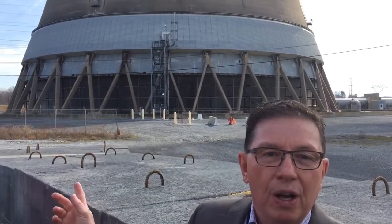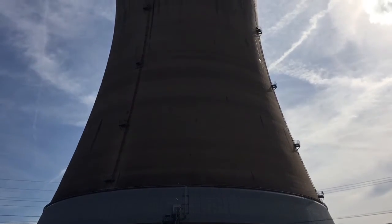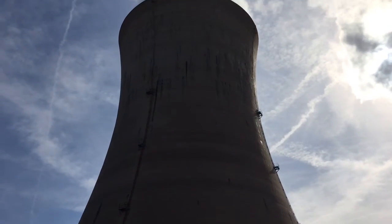We're standing in front of a Unit 1 cooling tower. This cooling tower is almost 400 feet tall. We're cooling 200,000 gallons of water per minute. The water gets cooled and goes back in the plant and then comes back to the cooling tower.